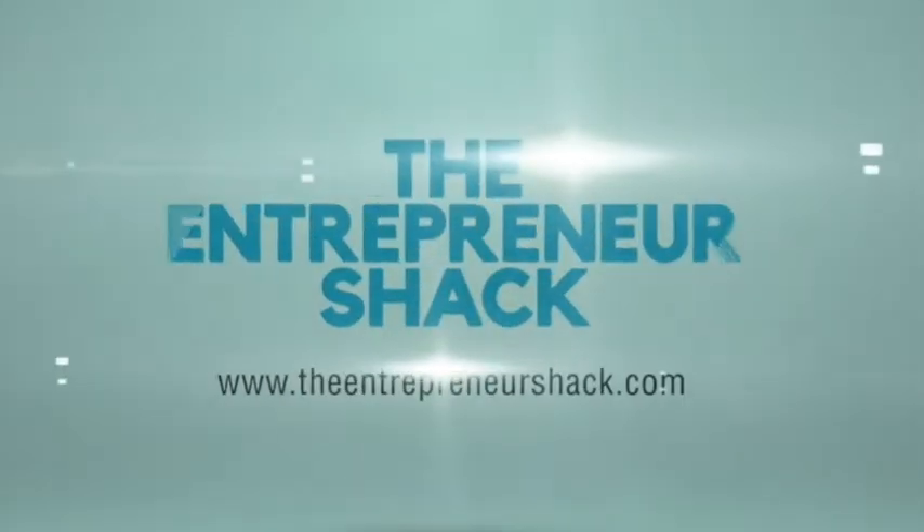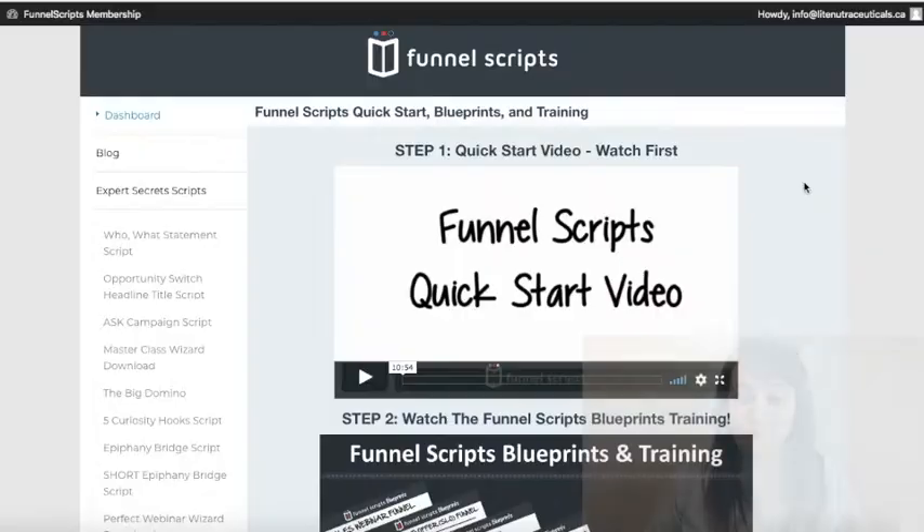I just spent $497 US dollars. Is Funnel Scripts even worth it? Let's check it out. In this video I'm going to go through what Funnel Scripts is and whether it's worth it. I'm going to walk you through the dashboard, and if you stay until the very end of the video I'm going to give you the blueprints to Funnel Scripts.